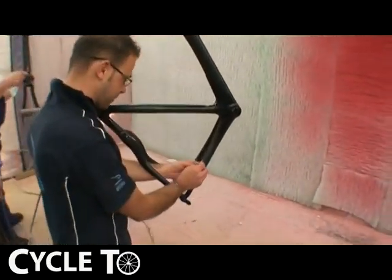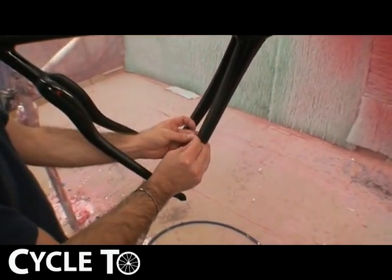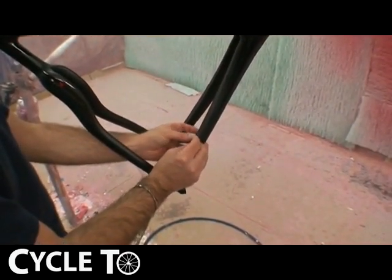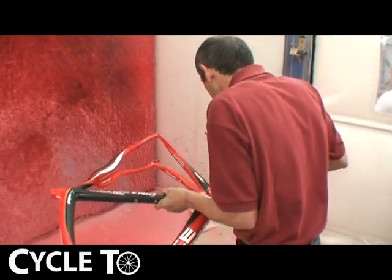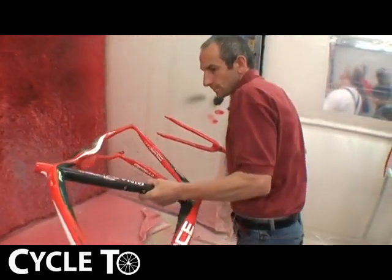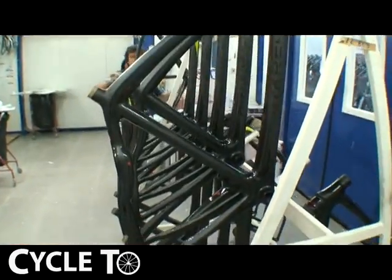We need to mask all the frames with paper. It depends on the color, but we mask the frame, then put the color over, put it in the oven, come back and re-mask it. It's a different system for different colors.